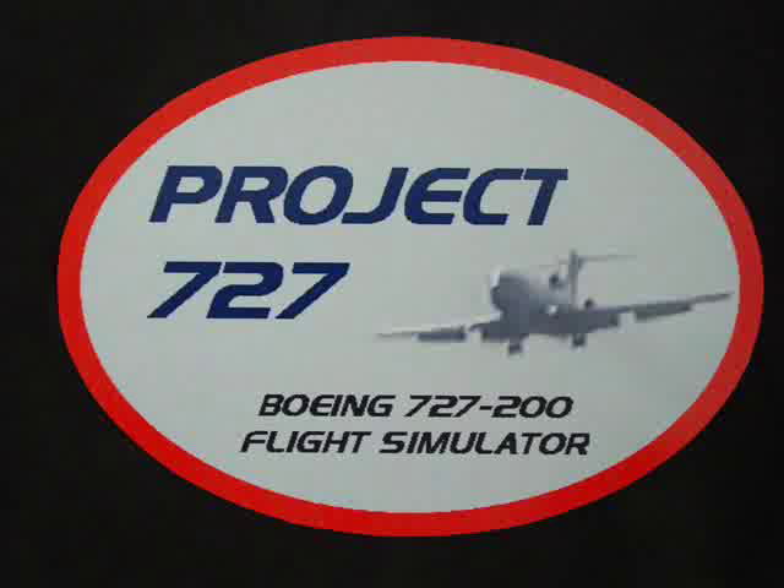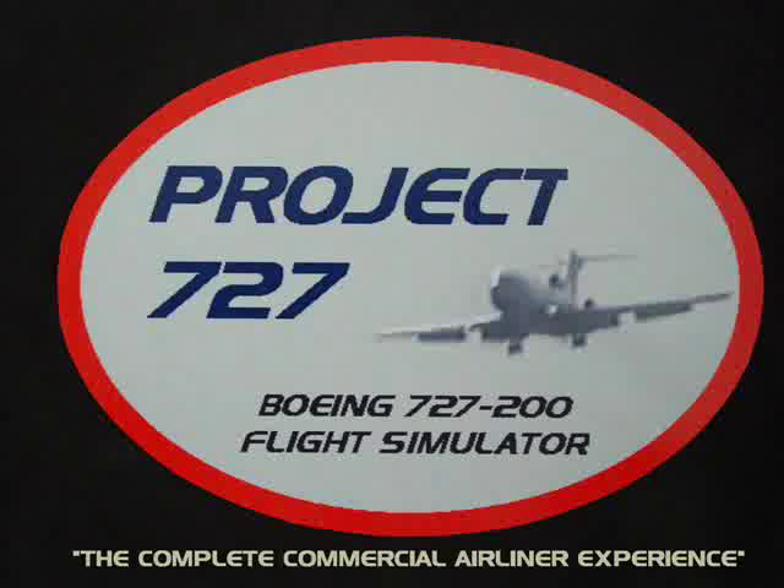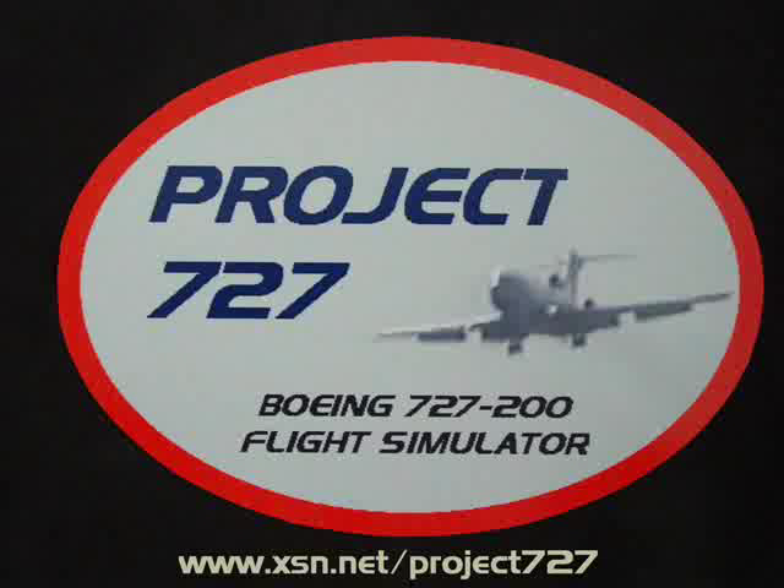Once again, our arrival gate is E-2. If I did not call out your connection gate, there will be a service representative to meet our flight to assist you. We also ask you to please check the monitors located throughout the terminal. Thank you.